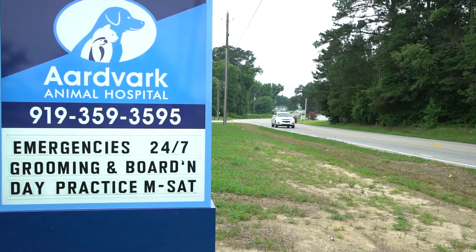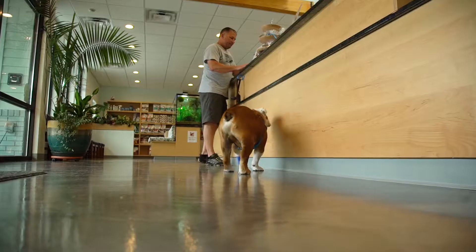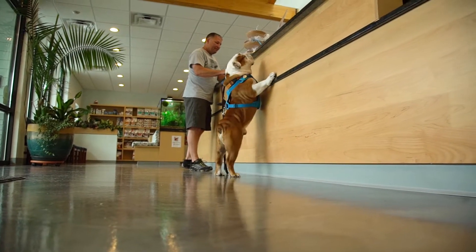This is Aardbark Animal Hospital in Garner, North Carolina. We are a regular day practice during the day from 8 to 6 and on Saturday mornings from 8 to 12, but we are a 24-hour emergency practice as well.